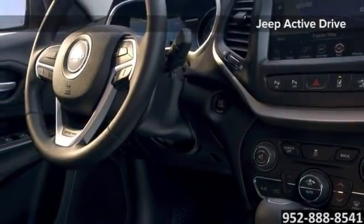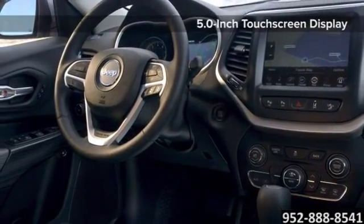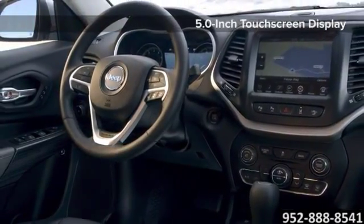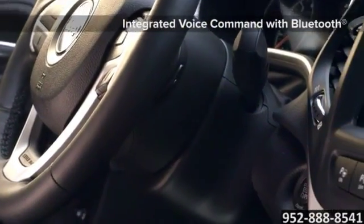The Cherokee interior is a sophisticated blend of hand-sculpted fluid shapes, high quality materials, innovative color and material choices, precision craftsmanship, state-of-the-art technology, and thoughtful, clever features.